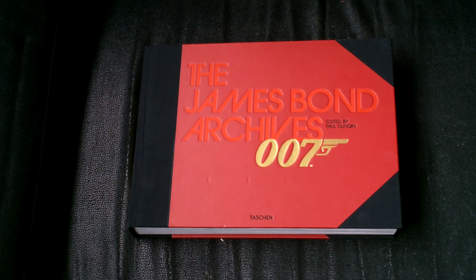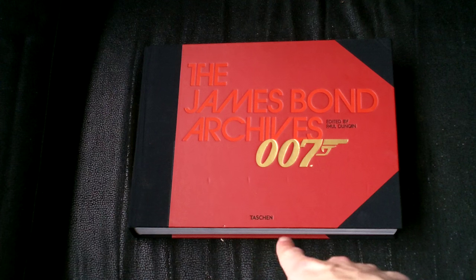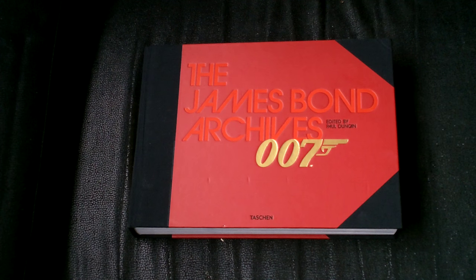Good day fellow Bond fans! I hope you all had a wonderful Christmas. I sure had a great Christmas myself this year because I actually got some presents, and among them was this — the James Bond Archives, the Spectre Edition by Taschen Books, edited by Paul Duncan. As a Bond fan, this is a great present to receive; it's probably the most comprehensive Bond book out there at the moment, as it details the entire franchise and includes the Spectre chapters.